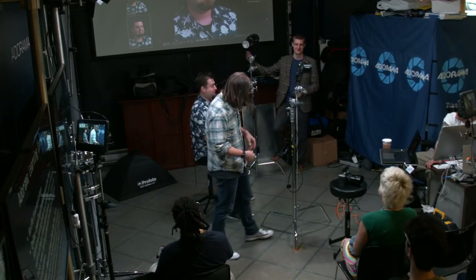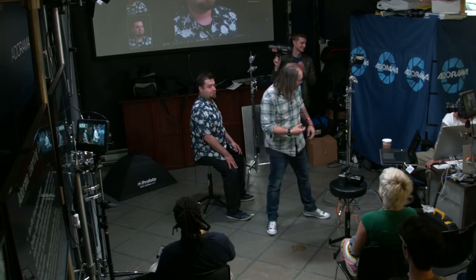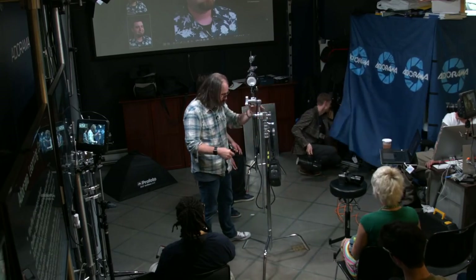The disadvantage of pack systems is cables — if you put a light way in the back you have to run cables all the way there. But monolights become very efficient because with a Profoto B1X I can put it anywhere in the store and control it remotely. Should we do it?